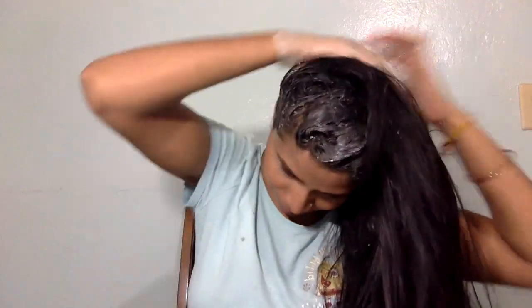Now I'm going to apply this paste to my roots first and then the rest of my hair. If you want, you can use a brush, but I'm more comfortable using my hands. I'm going to leave this mask on for at least 30 to 40 minutes. Since there is egg in it, I'll wash my hair with normal tap water to remove the mask and then shampoo it.